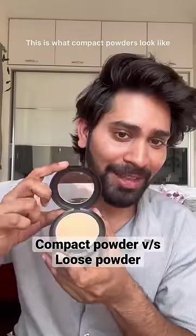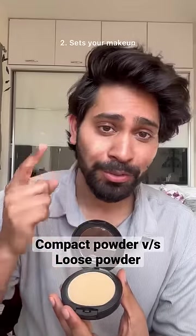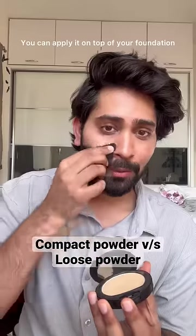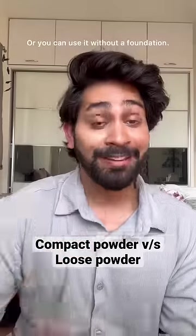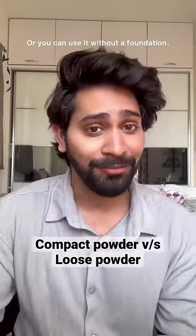Compact powder looks like this. There are two things it does: one gives you coverage and the other sets your makeup. You can put it on over your foundation for extra coverage, or you can put it on over your moisturizer without any foundation.